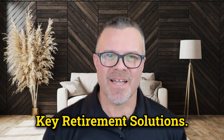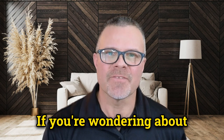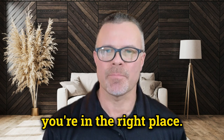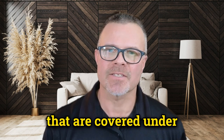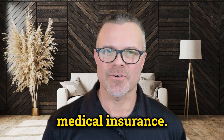Hello and welcome back to Key Retirement Solutions. I'm your Medicare specialist, Brian Godfrey. If you're wondering about the coverage offered by Medicare Part B, then you're in the right place. Let's take a look at the services and supplies that are covered under Part B, also known as medical insurance.